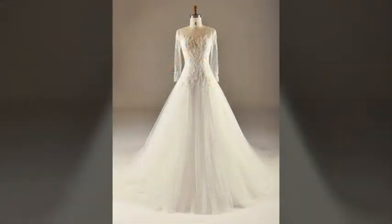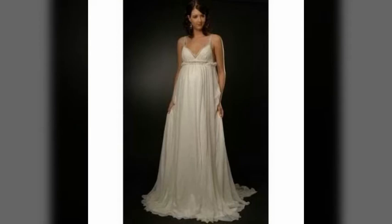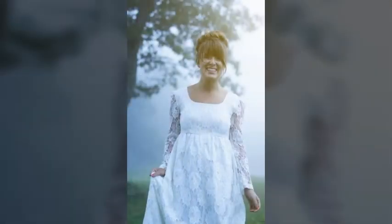Wedding dresses with empire waist are casual, comfortable, and never out of style. As for fabrics, lace should be lovely for a garden wedding, and chiffon is a fabulous match for beach and sunset settings.